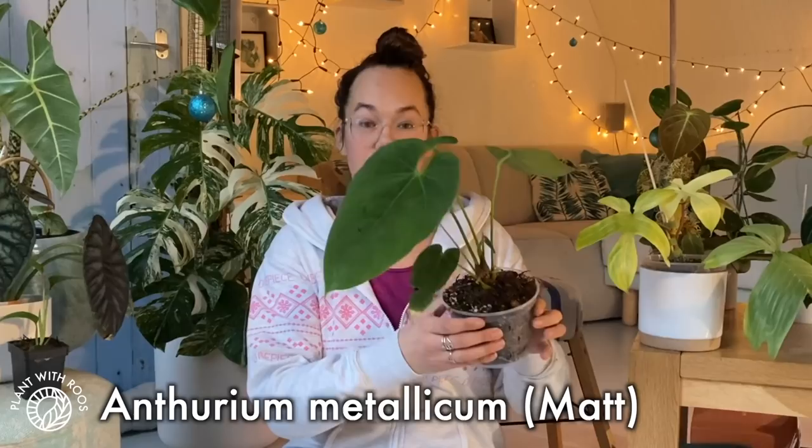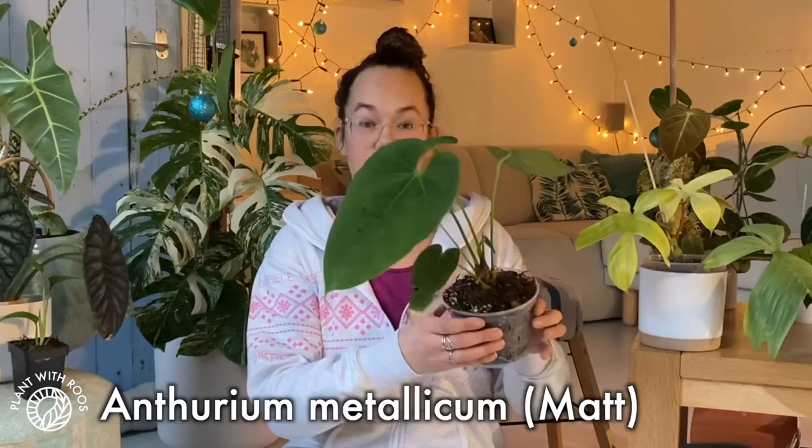Let's start with Matt. This is my Anthurium Metallicum and this is the biggest leaf that he got. It's such a velvet plant. I love it, and why I love this specifically this year is not only because I got it this year but also because it's grown a lot and it's growing a new leaf right now which I absolutely love. New Anthurium leaves are the best — they start off super small and then grow as they're hardening off, growing super big, which is also why I love Hoyas.